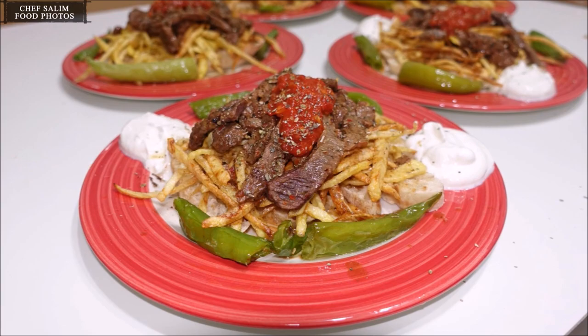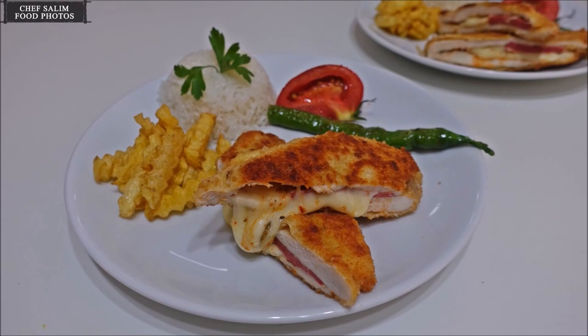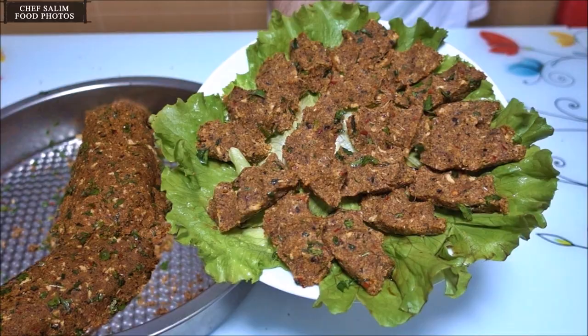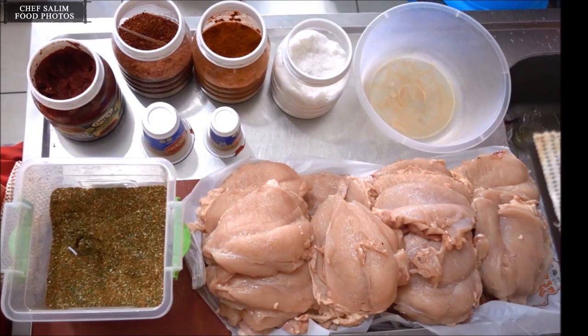Turkish cuisine is Turkish national cuisine. Turkish cuisine, which is the heir of a rich cultural tradition, has influenced both Balkan and Middle Eastern cuisines. Turkish cuisine also differs according to regions — many regions such as Black Sea cuisine, Southeast cuisine, and Central Anatolian cuisine have their own rich food heritage.